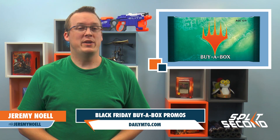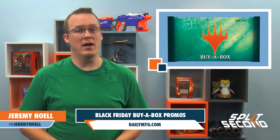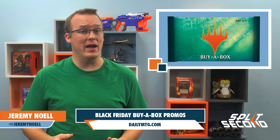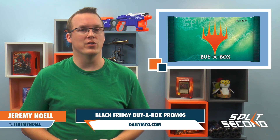When a set first comes out, WPN stores are provided alternate art promo cards to give out when players buy full booster boxes. With Ixalan, that was changed to a special buy-a-box booster pack with a promo along with a few more rares and foils.